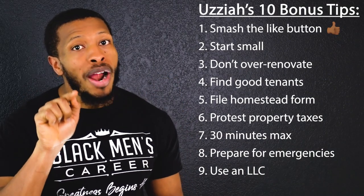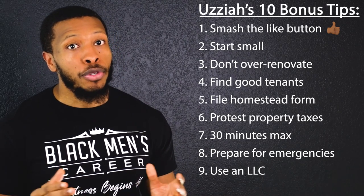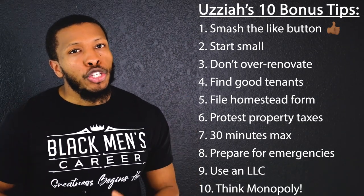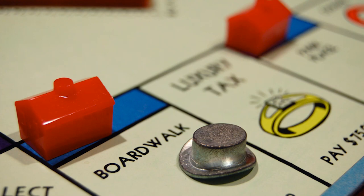Put your property under an LLC. With an LLC, if your tenant tries to sue you, they can't come for your personal assets. And lastly, think about real estate investing like a game of Monopoly. You don't need to go all out on your very first purchase — just get in the game, start collecting rent, and build up some equity. Be consistent, and once you've gotten further along, that's when you can look into buying Boardwalk and Park Place.